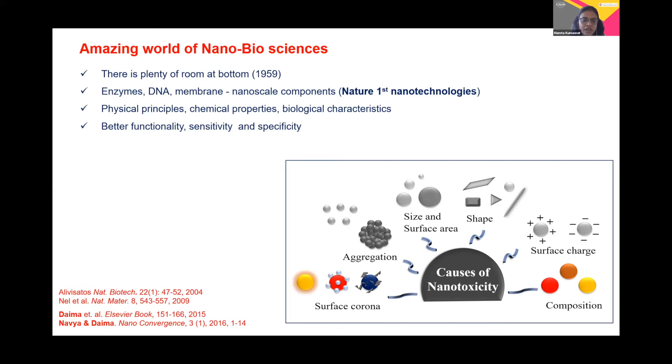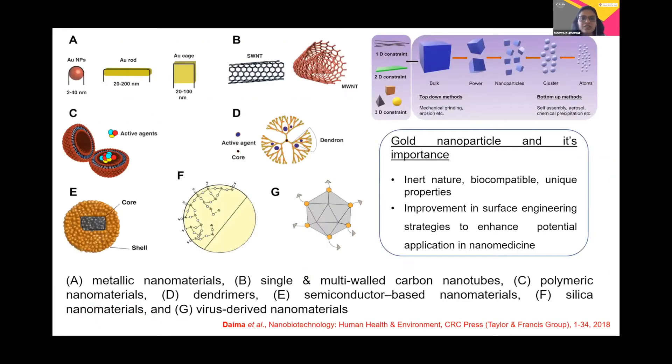In order to enhance their activity towards better functionality, sensitivity, and specificity, we have many materials available. Here is a list of materials available. I am basically looking at metallic nanoparticles, specifically gold nanoparticles. We can synthesize these nanoparticles via two approaches: the top-down and the bottom-up approach.